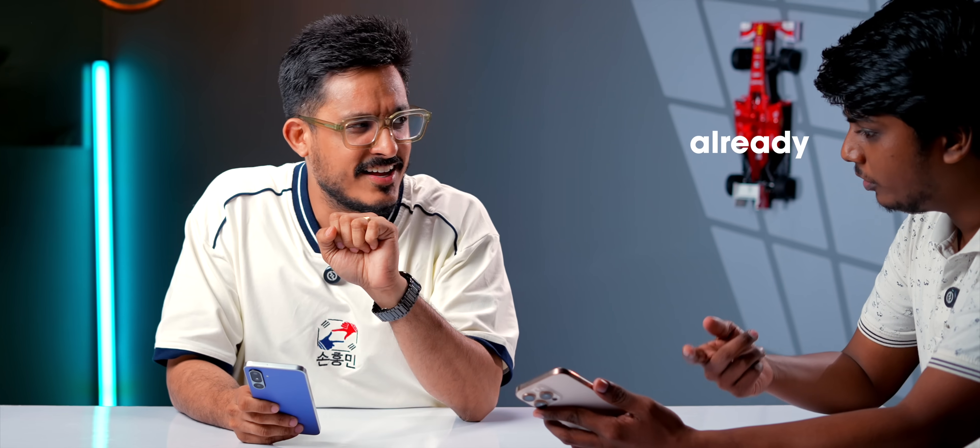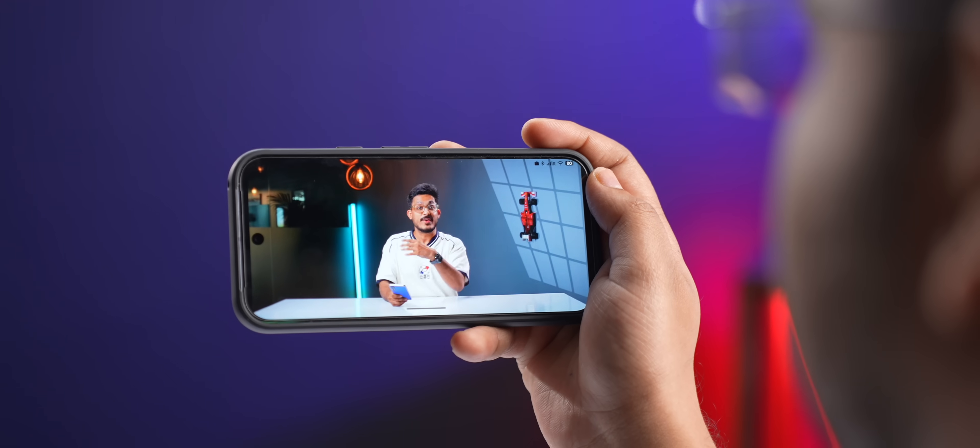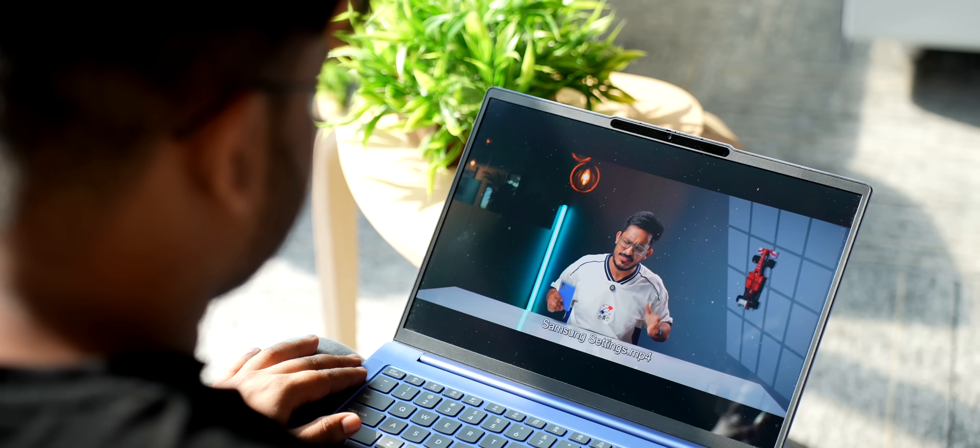Samsung phones come with a lot of cool and useful features which I think every brand should copy, including iPhone. But they already do that. Nevermind. In today's video, I'll tell you 10 of my favorite Samsung features — and if you're a brand watching this video, take your notes out. Let's get started.